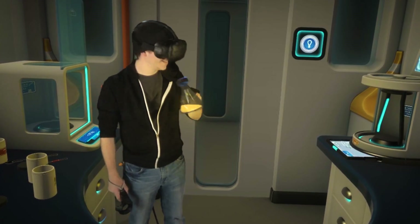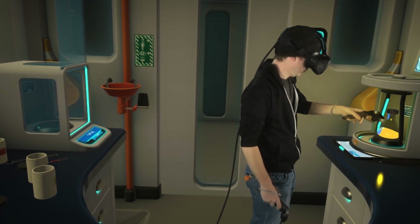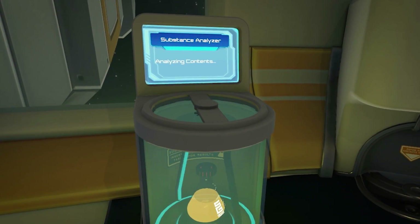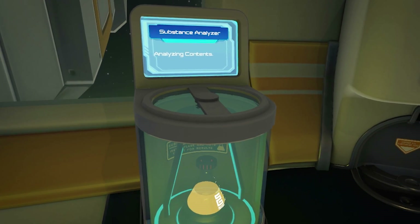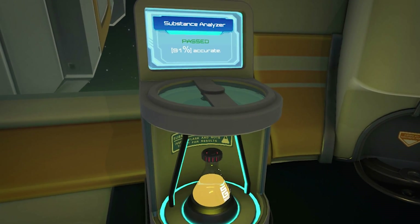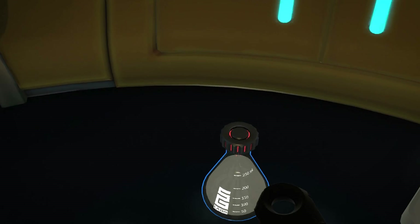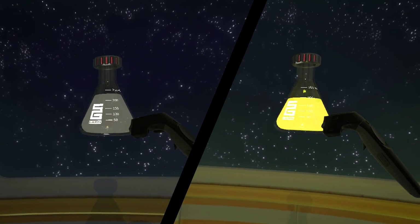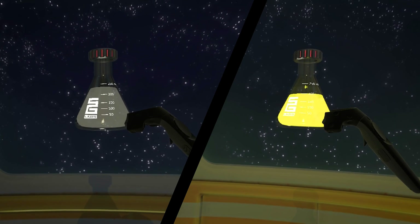When you finish the reaction, how do you know how well you did? The substance analyzer calculates the percentage of the reaction that was completed correctly. The brightness of the glow serves as an indicator of how well you completed the steps — the brighter the glow, the more accurate you were.